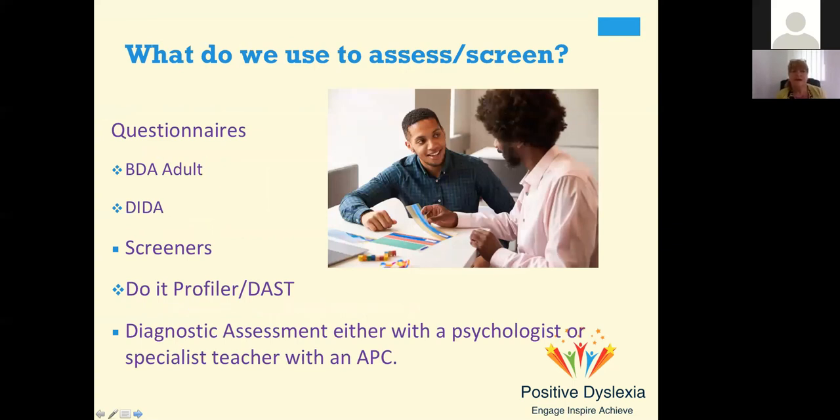There are lots of things you can use to assess or screen. Questionnaires and screeners are very good, but they don't diagnose dyslexia. There are free questionnaires available — you've got the BDA adult questionnaire and the free Vinegrad questionnaire, which was developed by a psychologist. It's quite old and talks about things like checks — a little bit old-fashioned — but it does give you a bit of an idea about that adult.